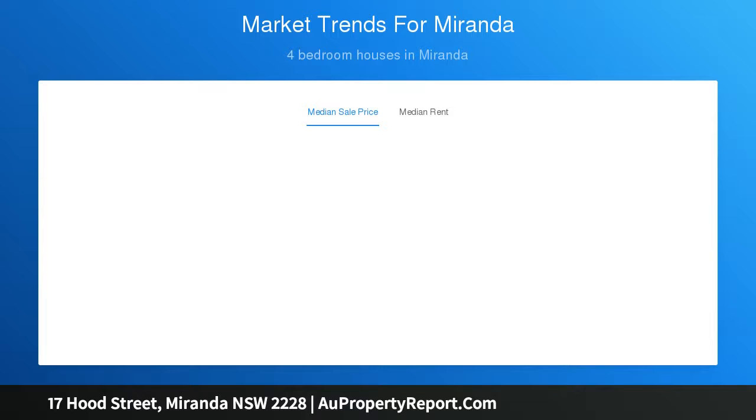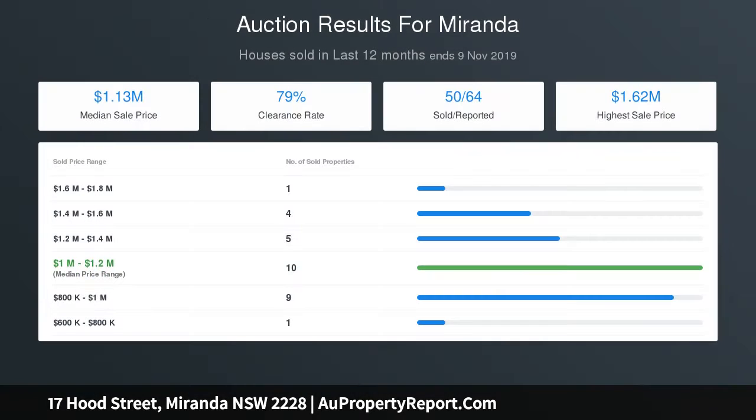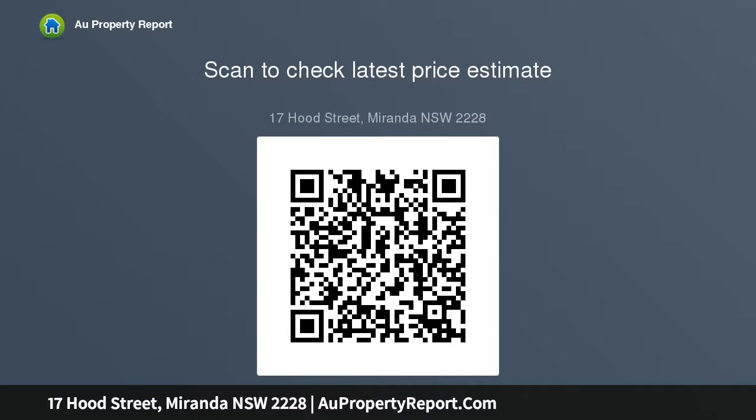User-friendly layout with separate lounge, sitting, and sunroom areas. Fantastic opportunity to build a new home to your exacting standards, or potential to update the existing home to live in or lease out immediately. All within a few minutes to Miranda Westfield and train station, with a bus stop 100 meters away.